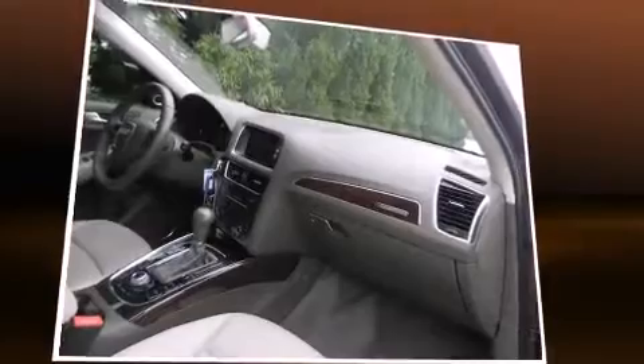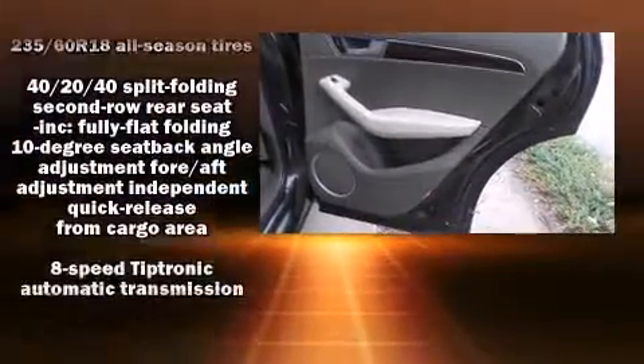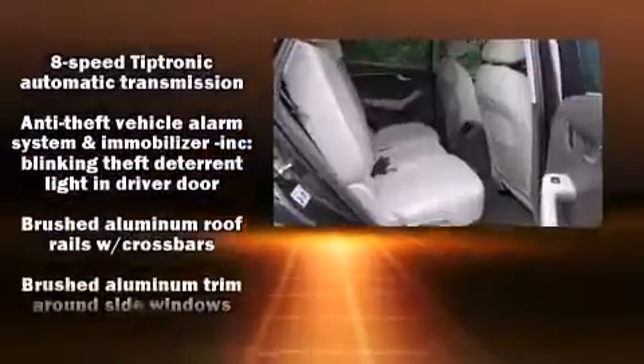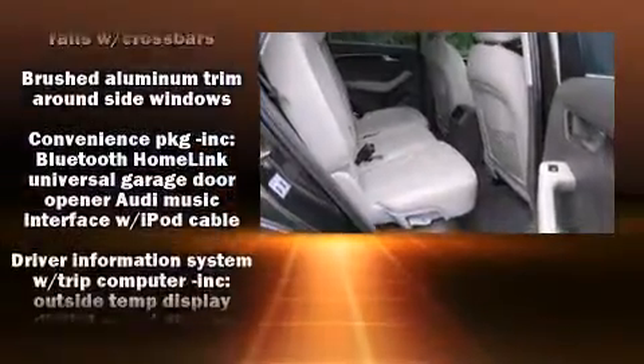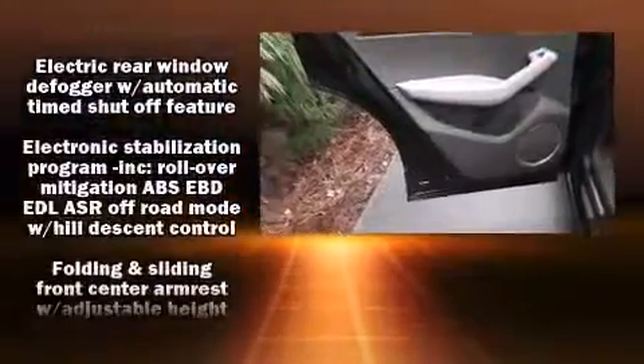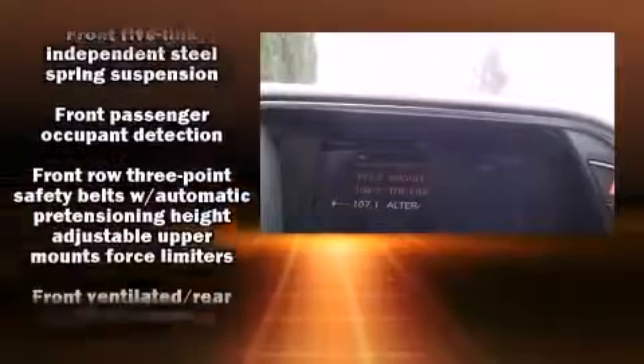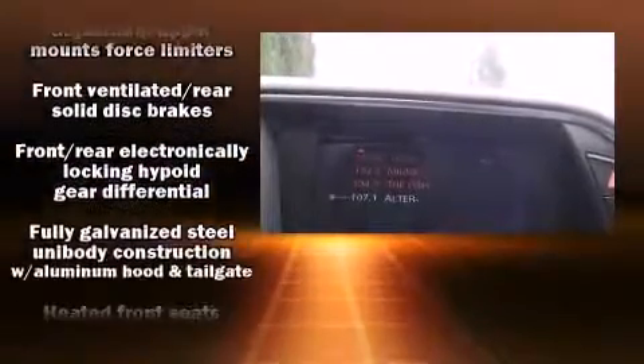Audi ensures the safety and security of its passengers with equipment such as dual front impact airbags, head curtain airbags, traction control, brake assist, a security system, and four-wheel disc brakes with ABS. You'll never lose visibility with rain-sensing wipers, which activate automatically when the drops start to fall.